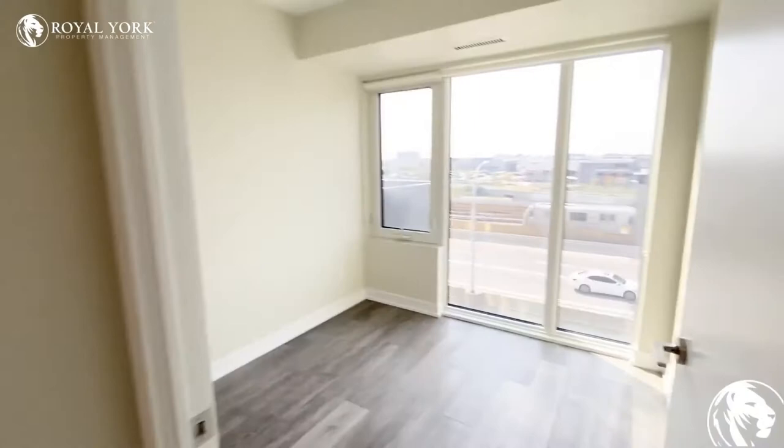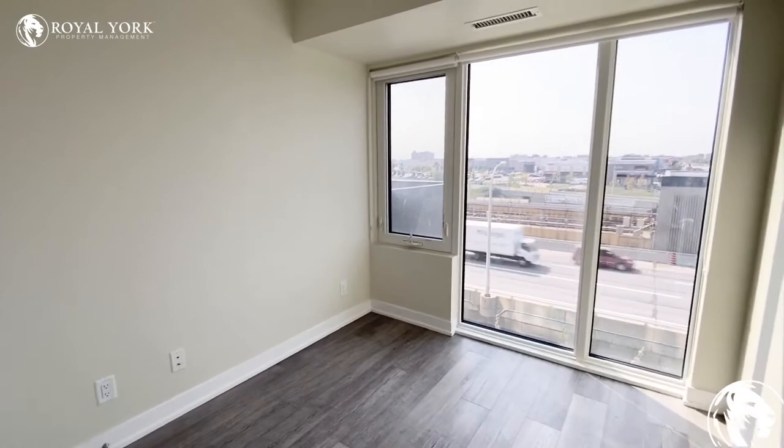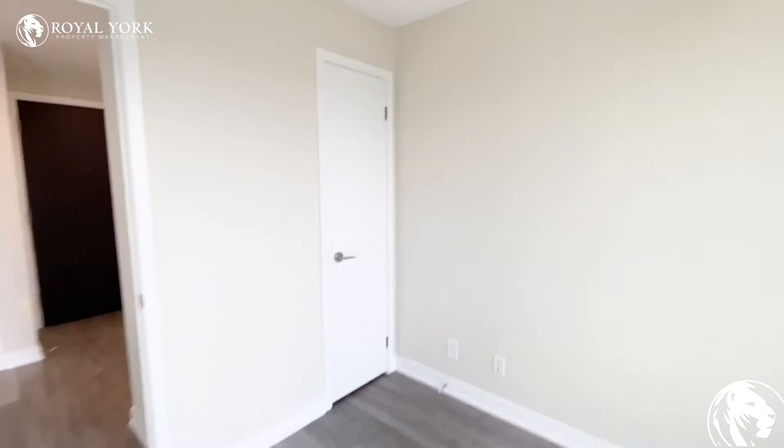And then next to this bedroom, we have the second bedroom. The second bedroom is a little bit smaller than the first. You could definitely fit a queen-size bed against the wall or a double for more space. And you do have a single door closet there for your storage as well.